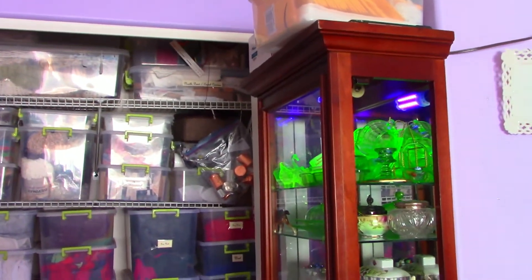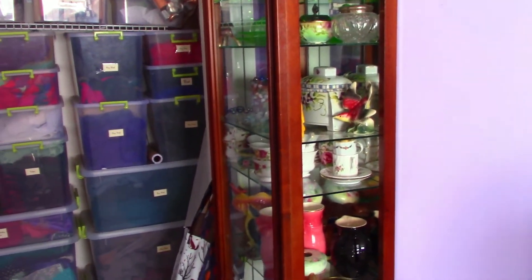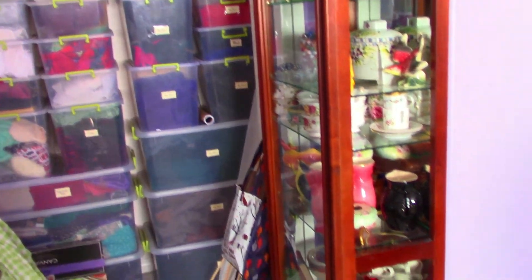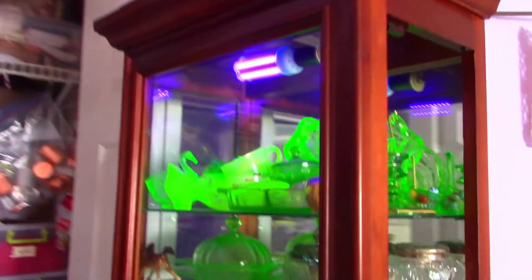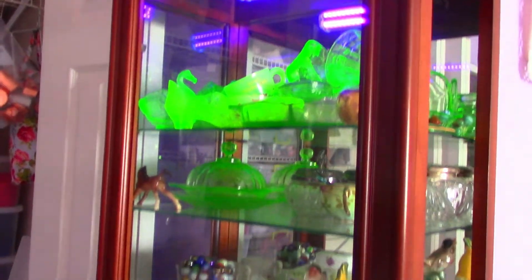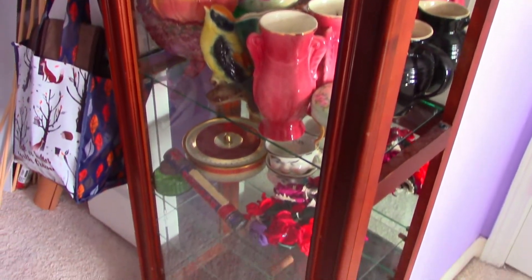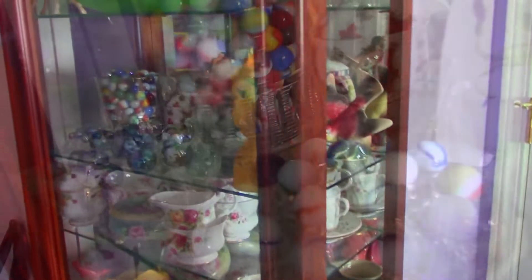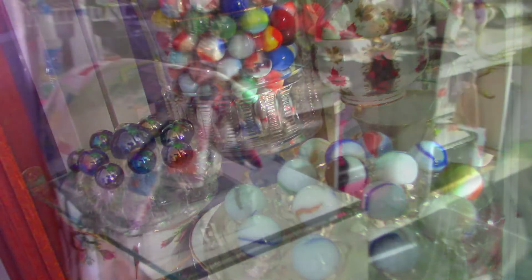This is a china cabinet I thrifted last year for $25 on 50% off day at St. Vincent's. I'm very happy with it. We keep things for eBay in there as well as things for our private collection — it's very handy storage. And this is what we're keeping of the uranium glass. These marbles are from a recent thrift; I haven't shared those yet in my Thrifty Thursday, but I will soon.